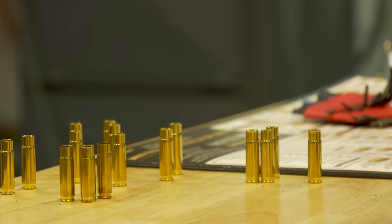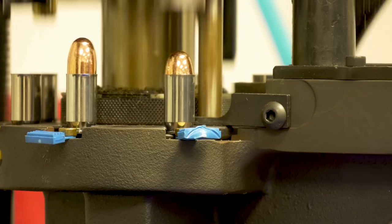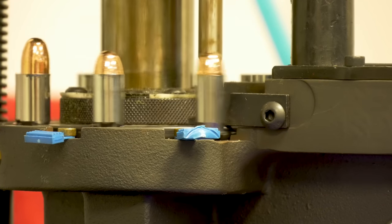I always appreciate getting to see how things are made — that stuff interests me. While there, I got to see pretty much the entire manufacturing process: how their ammo gets made, packaged up, and how they test it out, whether they're testing new loads or things along those lines.